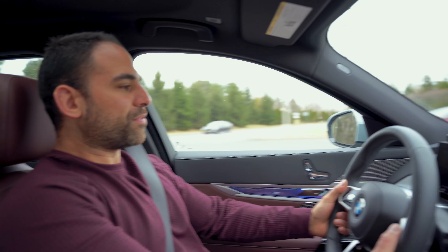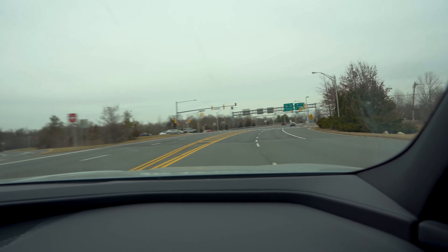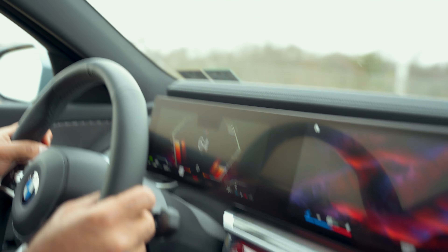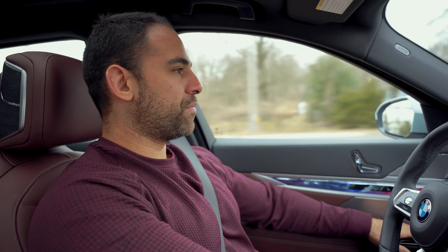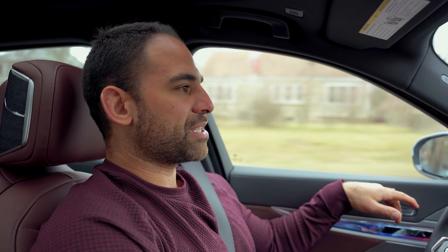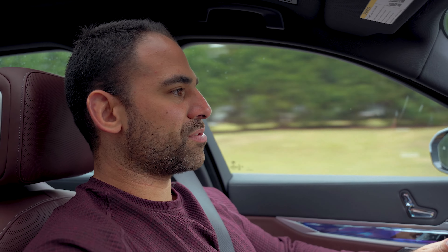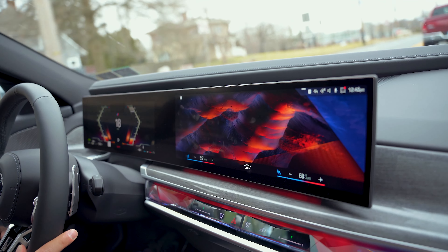It just feels so good going over 70 — the steering wheel, oh man, it makes all the difference. This wheel is so comfortable. I haven't driven a sedan in a while — been in SUVs for the past couple of months. I want to know what you guys think of this car. Has anyone driven it? Do you think it's going to beat out the S-Class? I feel like Mercedes is a little dated with their technology — this curved screen is awesome.